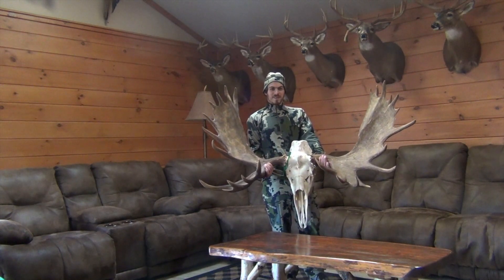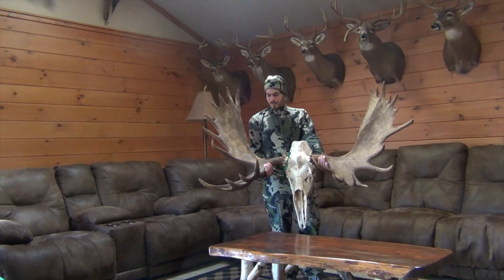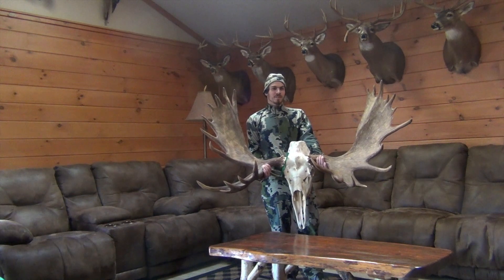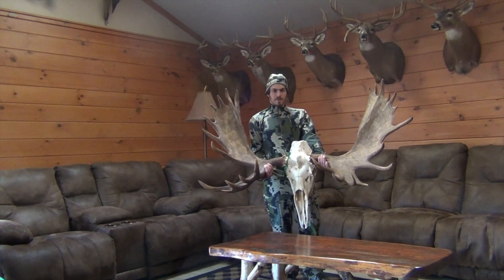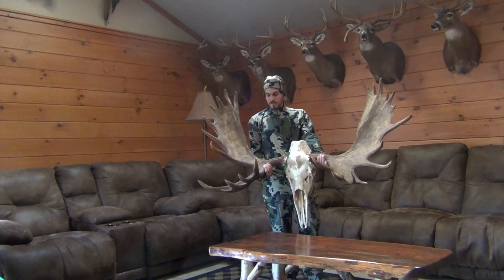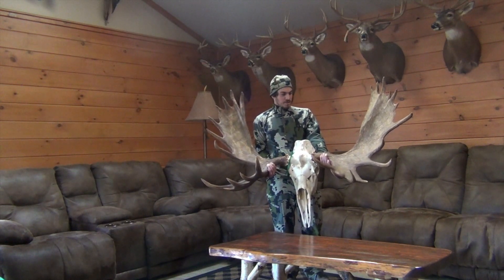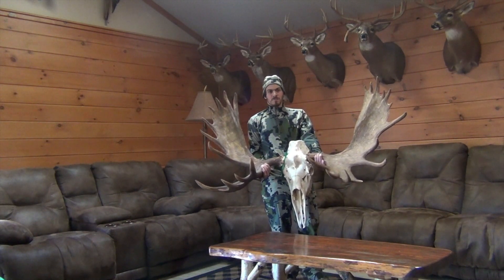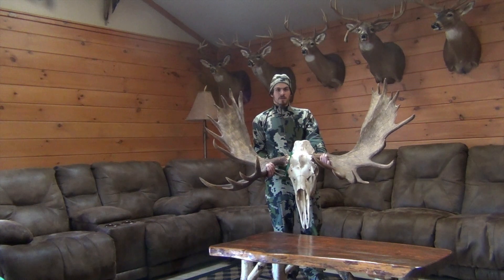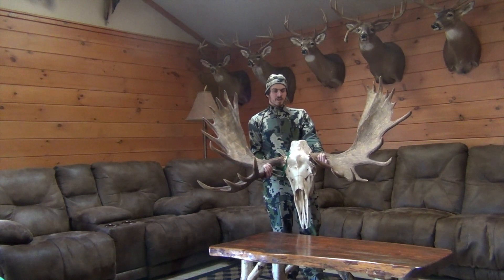Welcome to this episode here at Zook Outdoors. This is my 2020 Alaskan Bull Moose. I had a very good hunt — a very quick hunt. I shot him opening morning within a half an hour of getting out of the tent. It was all do-it-yourself in Unit 16B. I flew in using Alaska West Air.